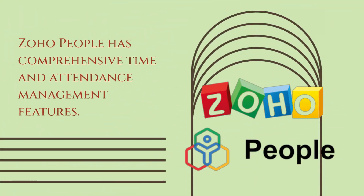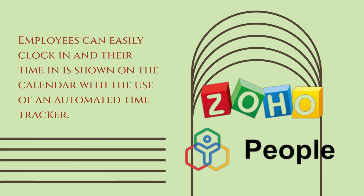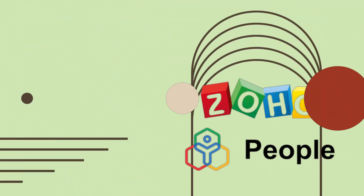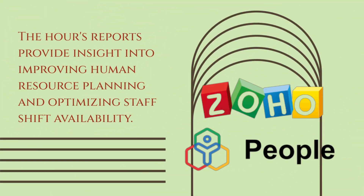Zoho People has comprehensive time and attendance management features. It allows users to monitor leave taken by a company or department, as well as individual calendar views. Employees can easily clock in, and their time is shown on the calendar with the use of an automated time tracker. This data can then be used to generate Zoho timesheets, both for projects and clients. Workforce analytics reports enable tracking of projects and clients, with an overview of the team or individual employees available. The hours reports provide insight into improving human resource planning and optimizing staff shift availability.